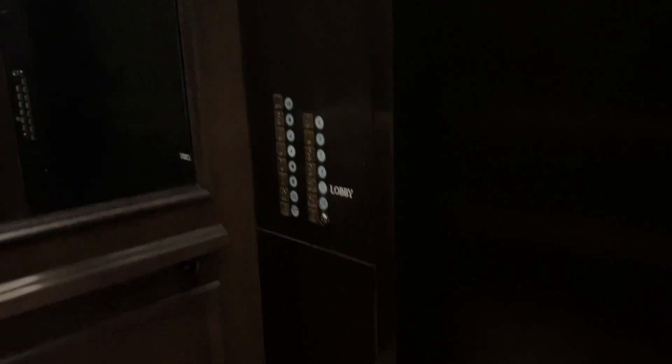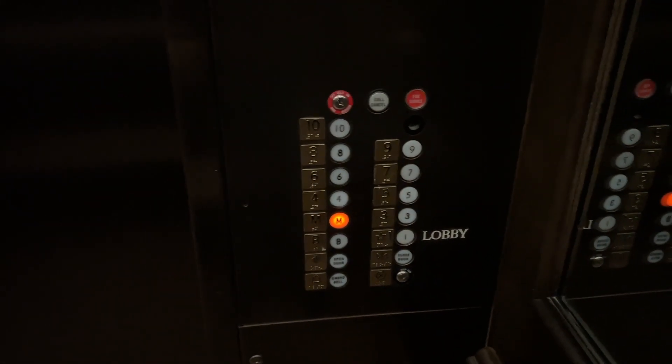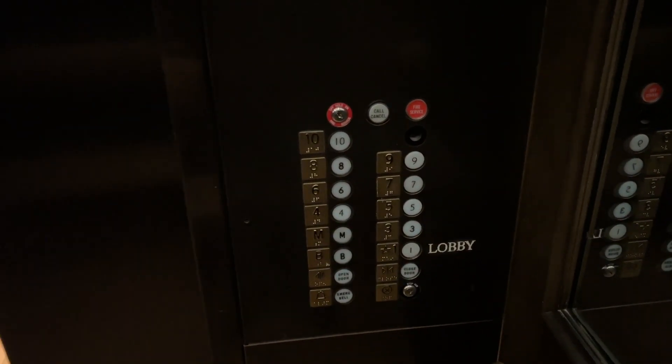Oh, that's nice. What do we got? 3,500 pounds. Strange. Maybe modded by Otis? Yeah, these are definitely modded by Otis. There's no indicator in here, either.